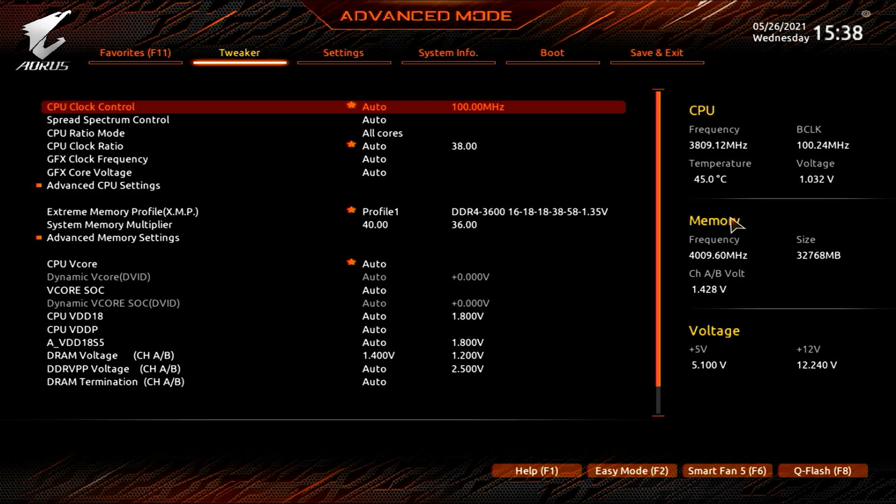Let's go over what I did in the BIOS to make this thing perform the way it does. First, I actually had to upgrade the BIOS because the version it shipped with wouldn't allow me to overclock the RAM at all. We actually don't have to do much overclocking here to get peak performance out of this processor — this CPU is already overkill for the graphics it's driving.